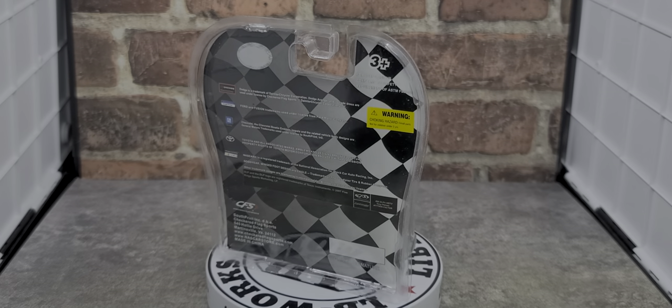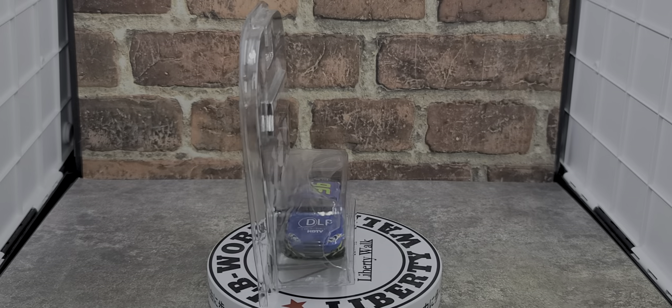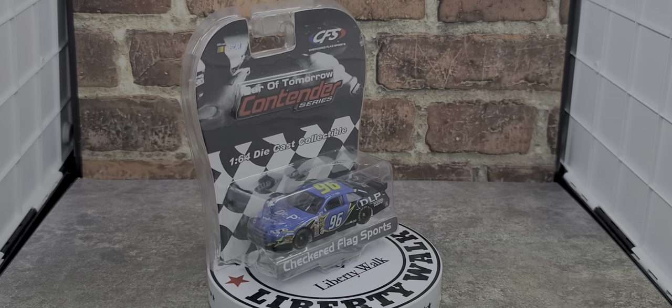I'm going to pause the video, and when I get back we'll take a closer look at the Tony Raines 2007 number 96 DLP Chevy Impala. Stay tuned, be right back.